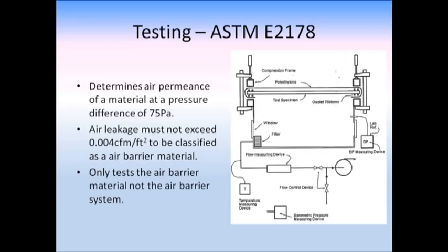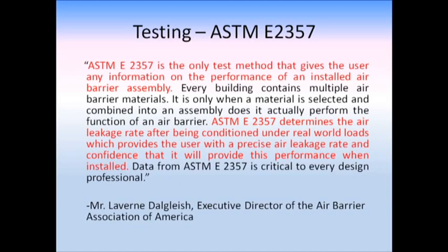ASTM E-2178 — as I referred to earlier — is the bottom-line test, the first test you'll see listed in anything. You put the material in the apparatus — this is a material test only — pump in 1.56 pounds per square foot of pressure, take your reading, and make sure it's below 0.004 cubic feet per minute per square foot. I'm telling you: personally, cheesecloth and Jiffy creamy peanut butter passed this test at my laboratory.